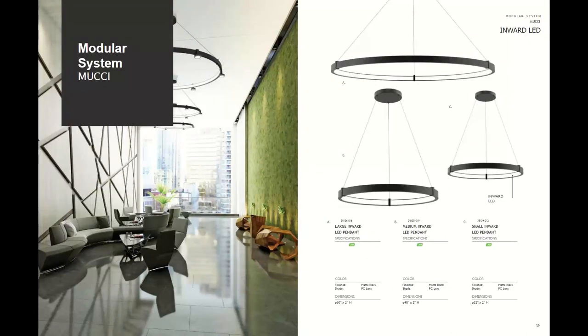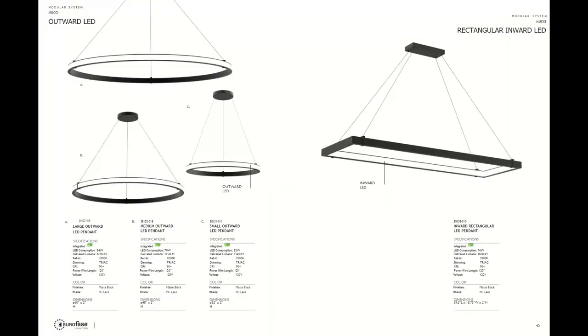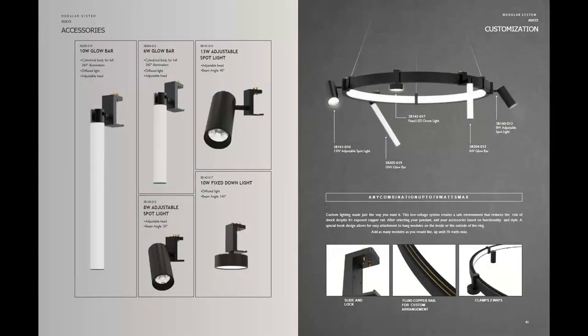The last system is brand new — arriving in December. The standard finish available on the Moochie is matte black, but these are paintable giving you endless options. The custom system is low voltage and creates a very safe environment, reducing the risk of shock even though the exposed copper rail is there. The ring is available in 32, 48, or 60 inch, and a rectangle that's 60 by 19 inches wide, with the fixture itself only two inches high. After selecting your pendant, you can add accessories based on the functionality and style desired. A special hook design allows for very easy attachment to hang modules on the inside or outside of the ring or rectangle. There are five different fixtures you can add — up to 70 watts — and the catalog does a great job showing range of motion and layout options.